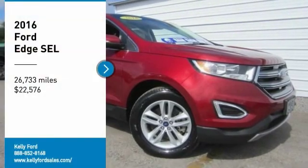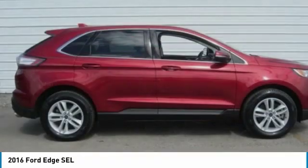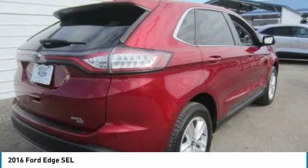Stop by and take a look at the 2016 Edge. It thrills with more power and MPG. Either way, you're in for an exhilarating experience with the Ford Edge.